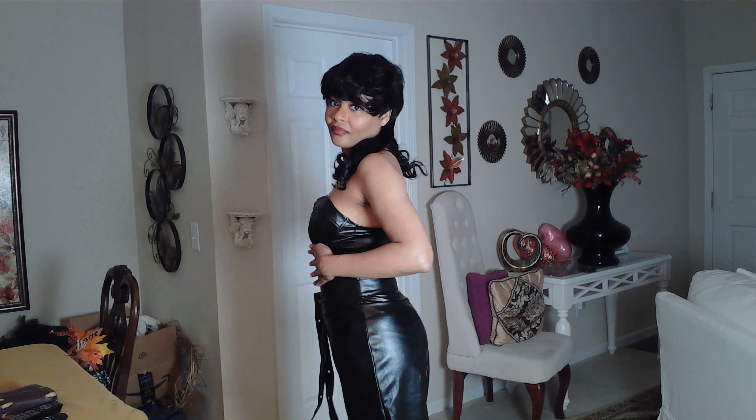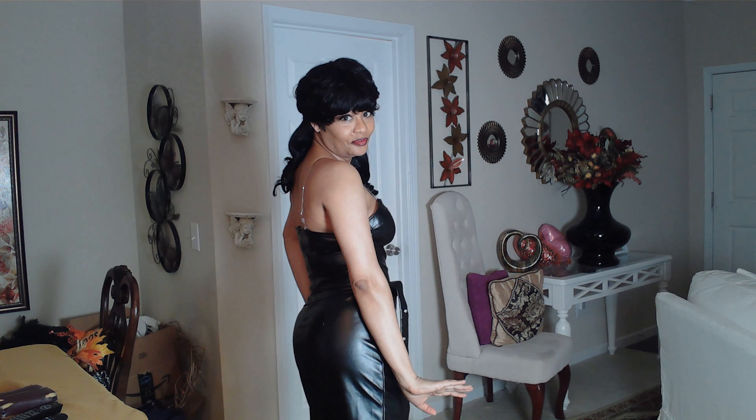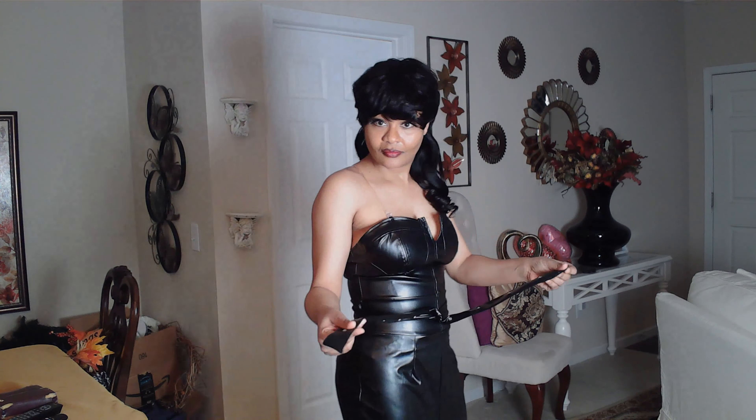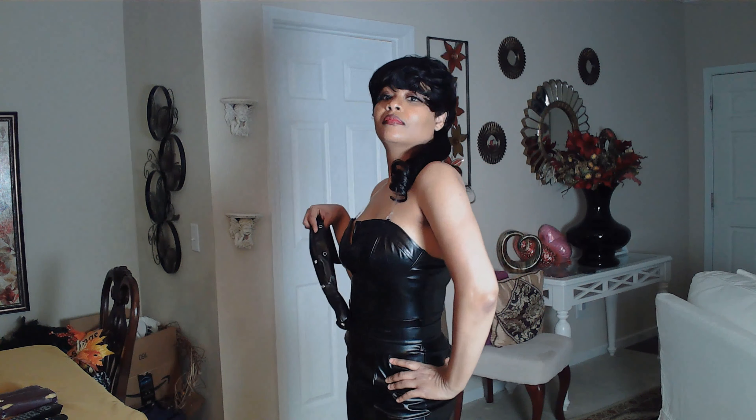It does have a zipper in the back of it as you can see. It is beautiful, and yes, it does stay up for us girls who do not have a whole lot of top — it does stay up for us. It is very clingy; I like that about this dress. It is fitted. It does hug the figure. It does come with a beautiful, very long belt there. If you want to wrap it multiple times, you can.